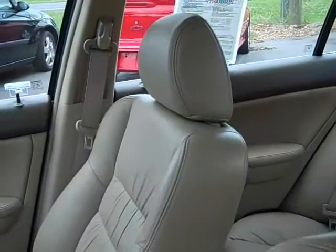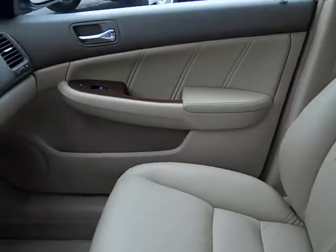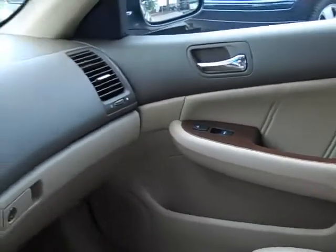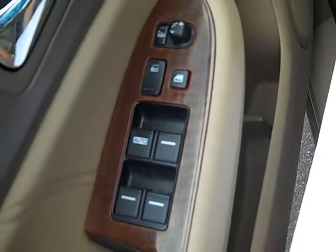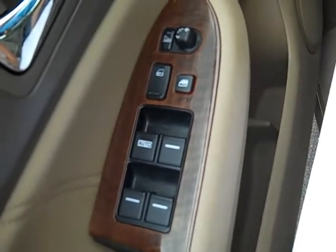The interior is a nice tan color. It's leather seats, power windows, and power locks on the passenger side door. Power windows, power locks, and power mirrors on the driver's side door. Also, the driver's seat is powered.